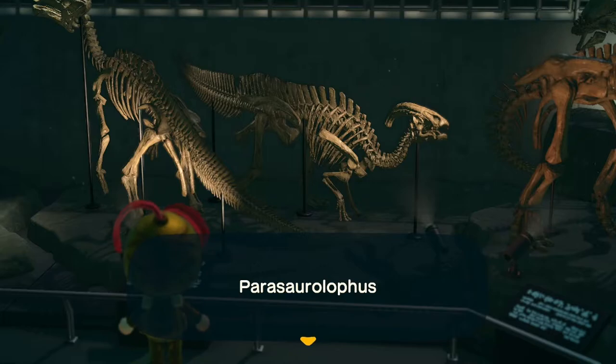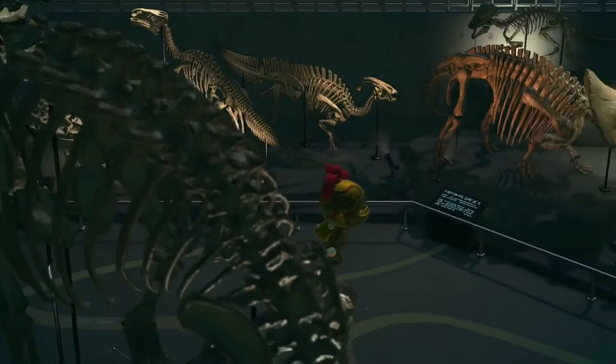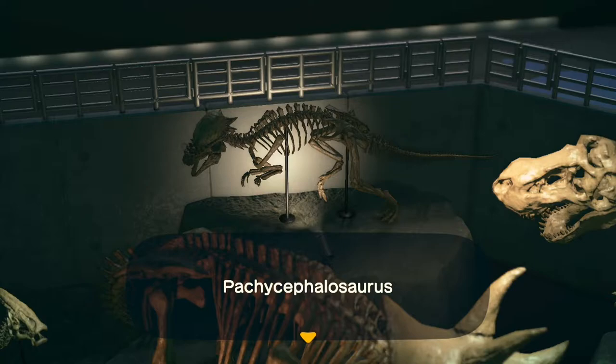Iguanodon. Parasaurolophus — parasaurolophus, parasaurolophus. Damn, I'm good at this. Oh, I spoke too soon.